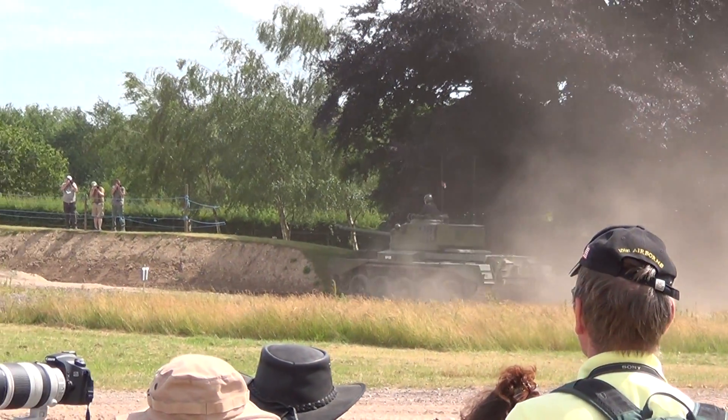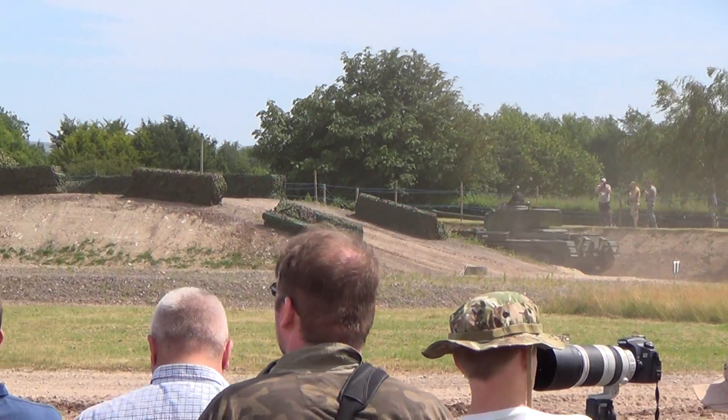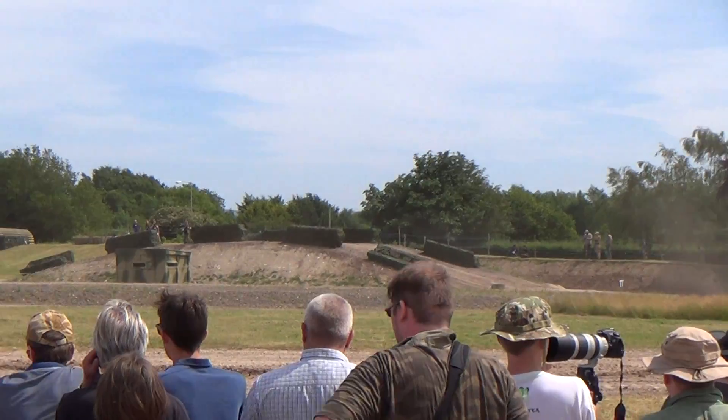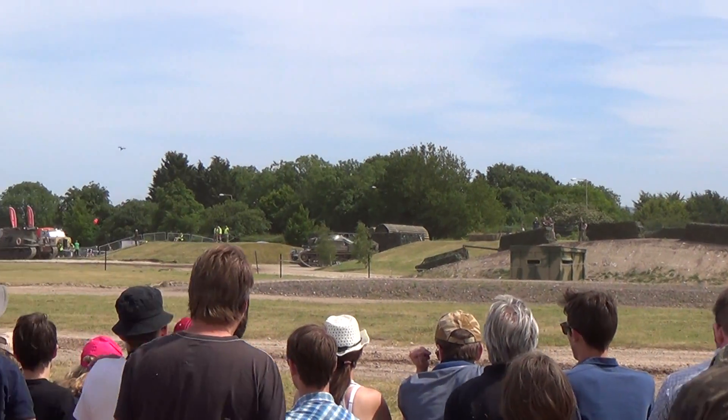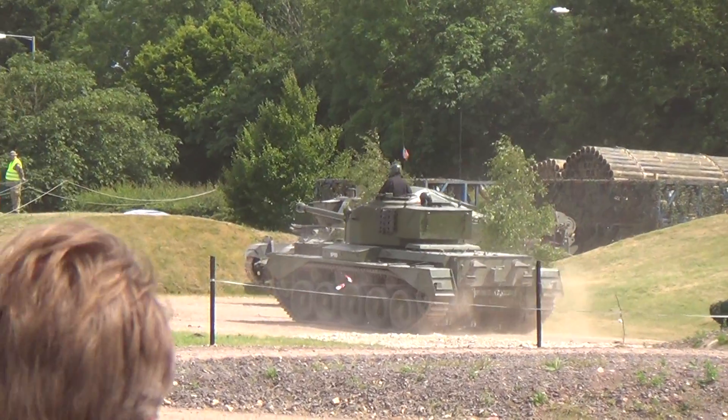The Comet's got a fantastic engine though — that Meteor engine. You may be able to see on the rear there are two little fishtail exhausts, but basically there's no silencer at all. And so you get that lovely rumble of the big petrol Meteor as it goes around.